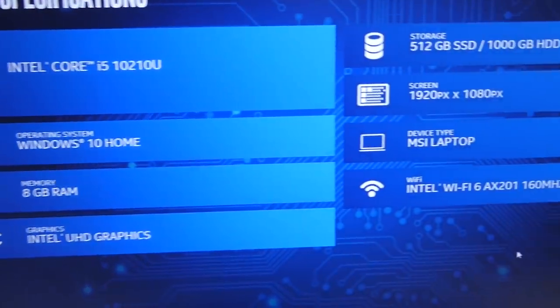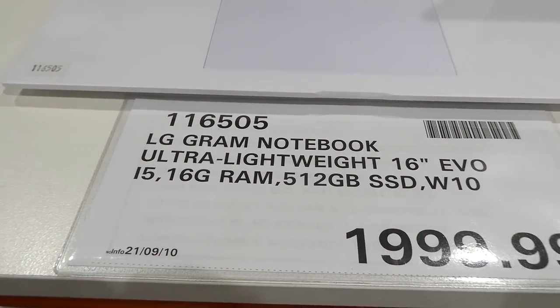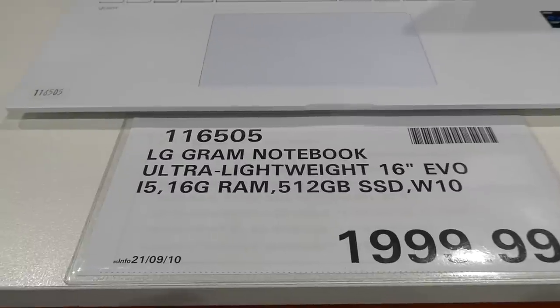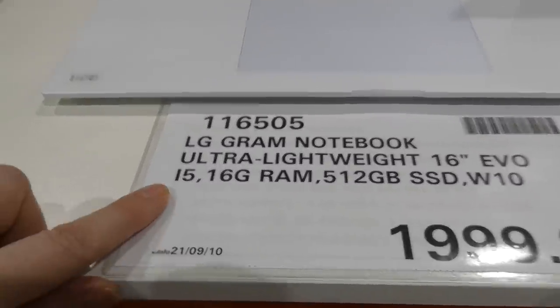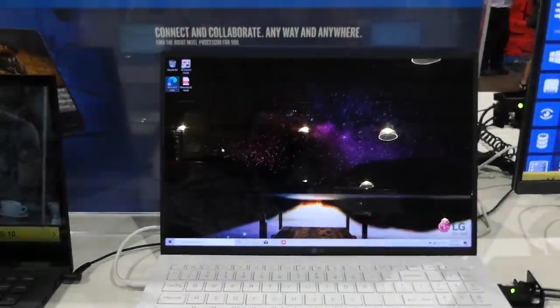You can see it on the display with the keyboard and everything. Then there's the LG Gram notebook — ultra-lightweight 16-inch Evo, i5, 16GB RAM, 512GB memory, Windows 10 — in white for $2,000.